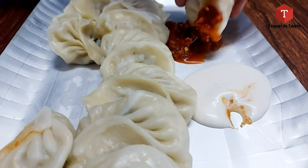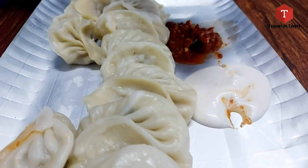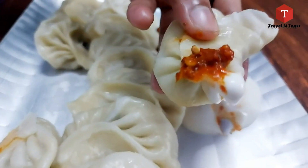This is 10-piece momos for 120 rupees. Do check out Big Fat Momos.